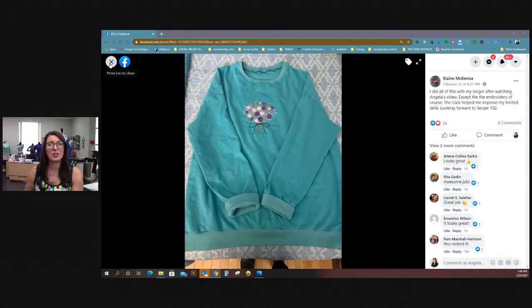Isn't that cute? She said she didn't do the embroidery herself, but you could have after taking the embroidery class too. Again, all of my classes are pre-recorded live and then you can take them anytime.